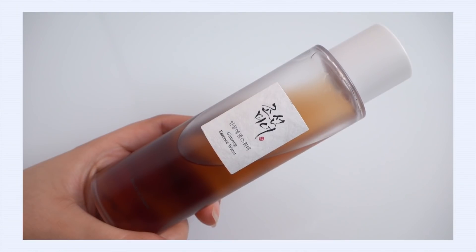First up is a product that can take the place of your toner and your essence. It is the Beauty of Joseon Ginseng Essence Water. You know I love a good hydrating toner and I love a good essence — I'm like the queen of both of those products, I feel like.